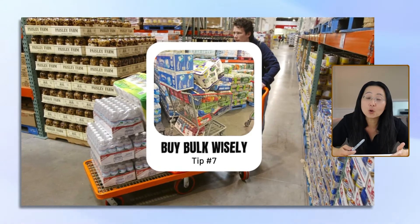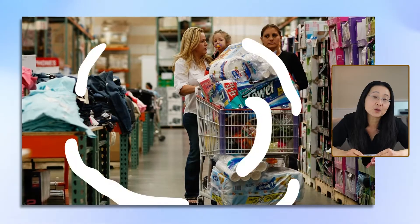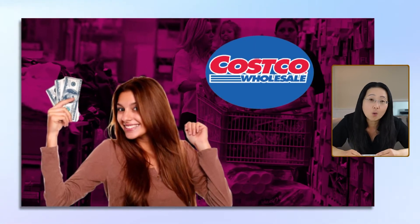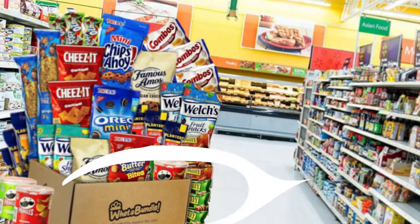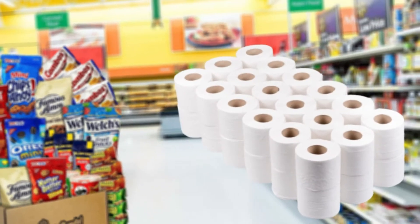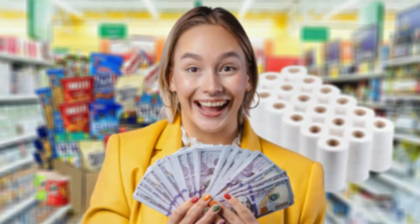Number seven, buy bulk wisely. Bulk may not always save you money. Many people think that they're saving money when they shop at Costco or Sam's Club, but they end up buying the wrong bulk junk food or non-perishable things that take a really long time to use, and that money could be used elsewhere.